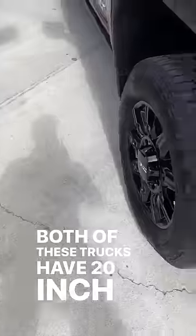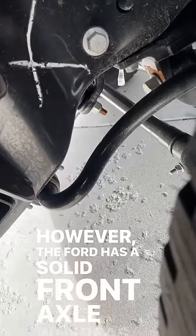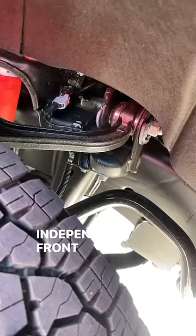Both of these trucks have 20-inch wheels from the factory. However, the Ford has a solid front axle whereas the GMC has independent front suspension.